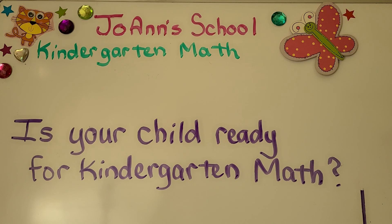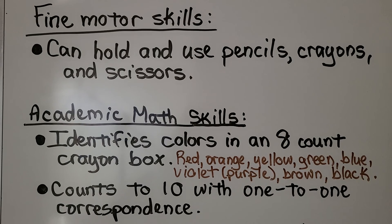Is your child ready for kindergarten math? Let's go over what they should have learned before kindergarten. For fine motor skills, they need to be able to hold and use pencils, crayons, and scissors.